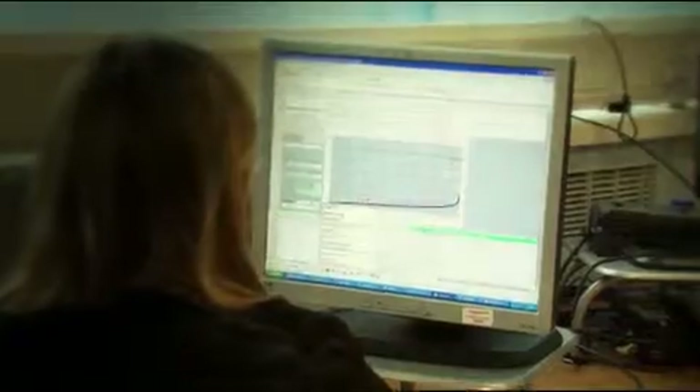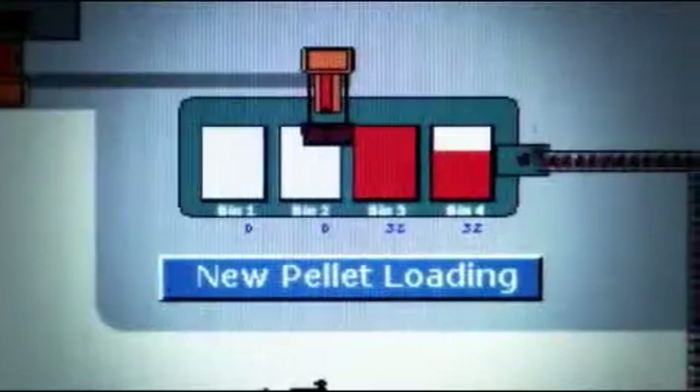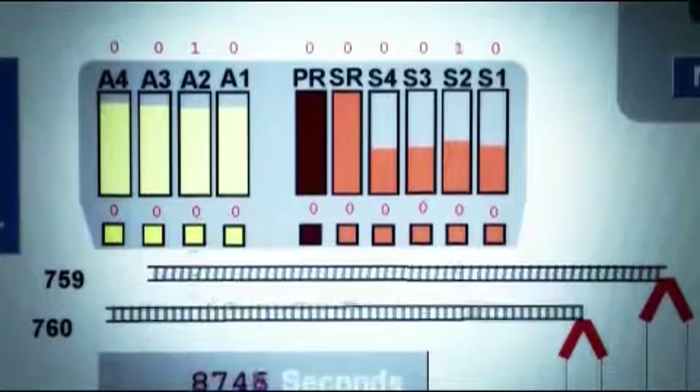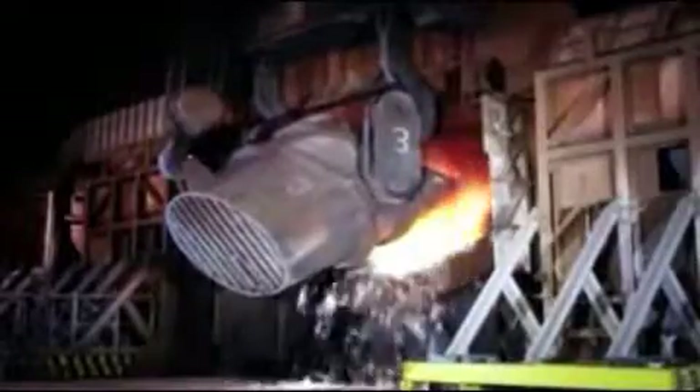The OR team currently consists of 12 members. We provide an in-house service where we incorporate ourselves into various project teams for all the departments. We use lots of software within the department where we can build real-world processes on a computer screen and visually show these to the project managers and process specialists, so they can play out various scenarios without having to work them out on real-world processes. This, in turn, can save a lot of money and is a lot safer in the long run.